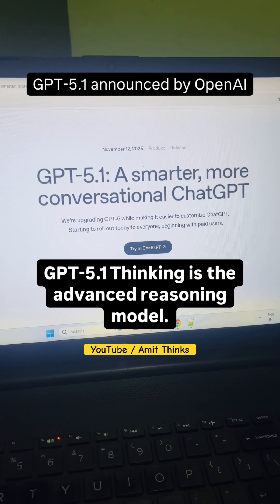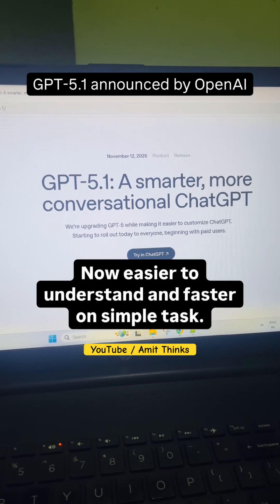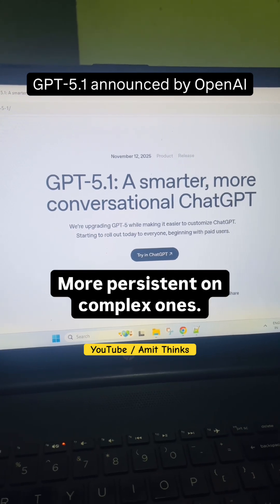GPT 5.1 Thinking is the advanced reasoning model, now easier to understand and faster on simple tasks, and more persistent on complex ones.